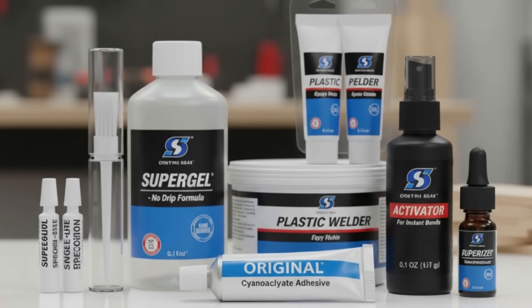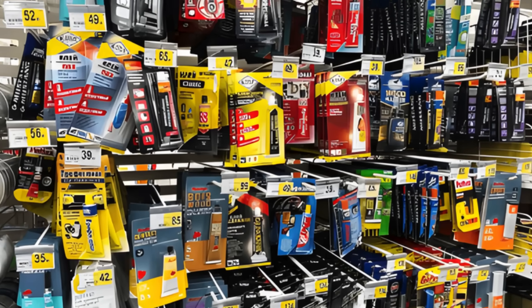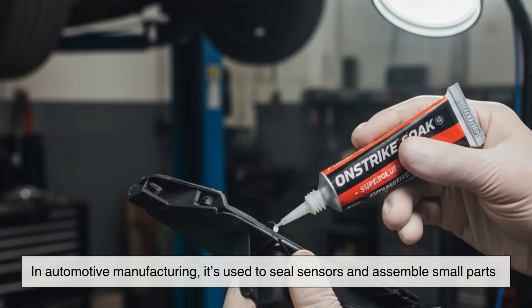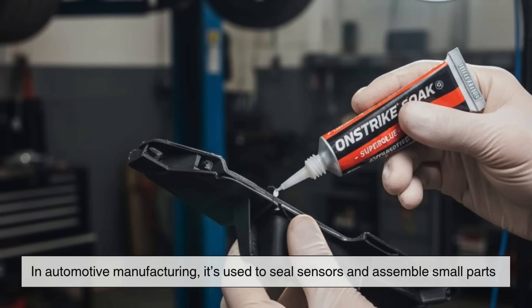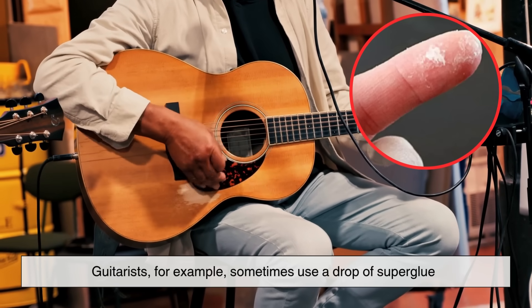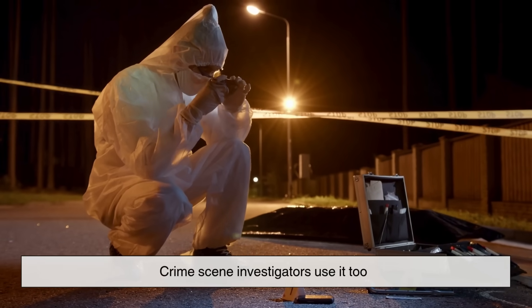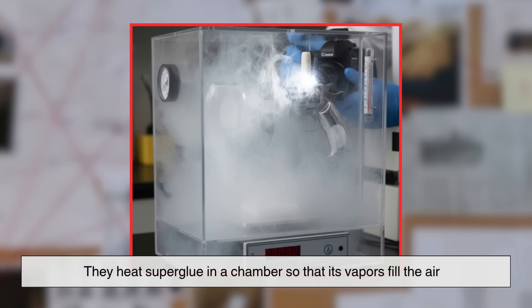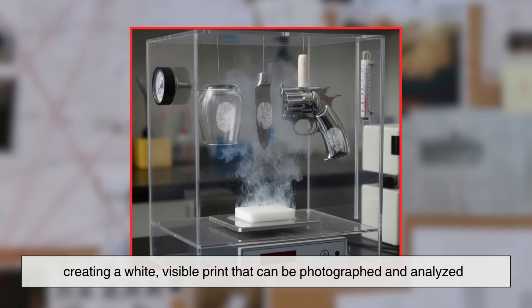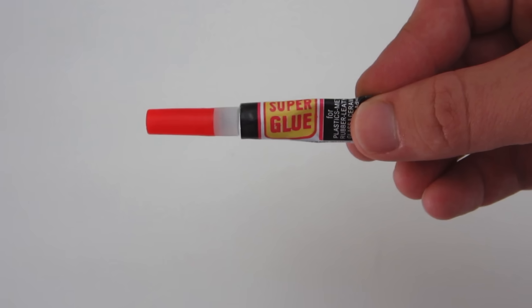Most of us use superglue for quick repairs around the house — broken handles, loose decorations, shoes that need patching. But it's used in so many industries that we barely even notice. In electronics, superglue helps bond delicate components without adding heat. In automotive manufacturing, it's used to seal sensors and assemble small parts. In woodworking, it can fill small cracks or reinforce joints. Even musicians use it — guitarists sometimes use a drop to protect their fingertips from splitting during long sessions. And crime scene investigators use it too: they heat superglue in a chamber so its vapors attach to fingerprints, reacting with the oils left behind to create a white visible print that can be photographed and analyzed. So a small tube of glue you can buy for a dollar can also help solve crimes. Pretty wild, right?